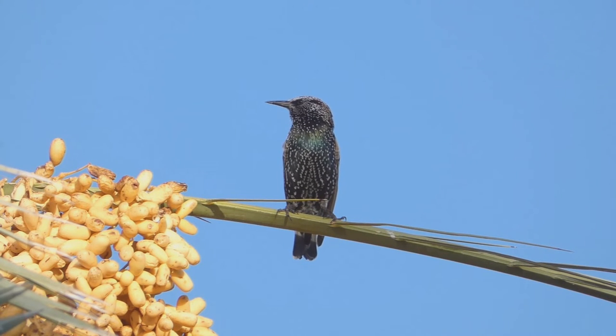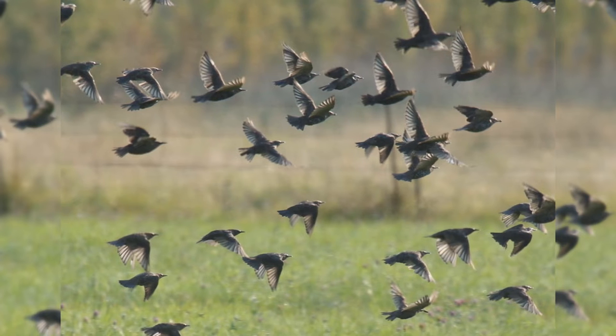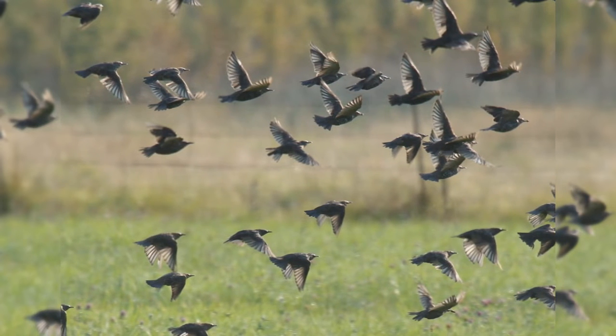In addition, birds move northward into northern Canada in summer. They are found in urban and suburban fields and orchards. In autumn and winter, they gather into huge flocks, often with other blackbirds.